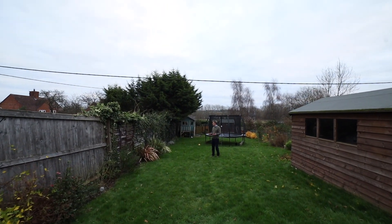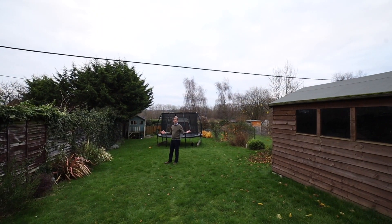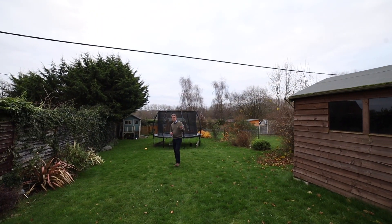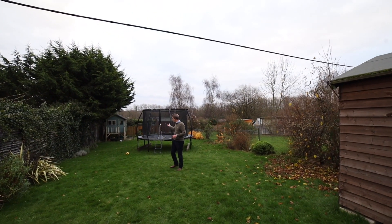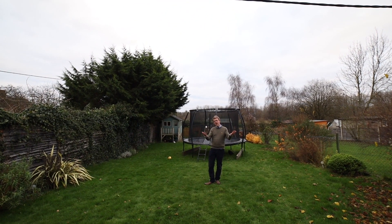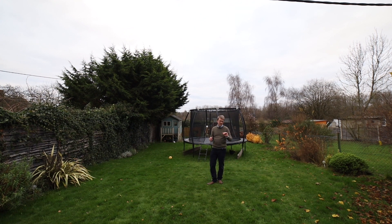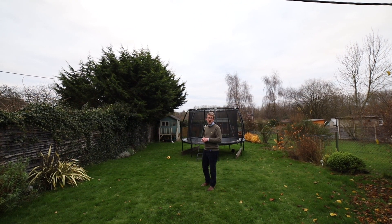Outside into the rear of the property you've got a 180-foot garden which is south-facing, so a perfect sun trap. Within the garden there are a number of outbuildings and sheds, and more than enough space for a trampoline. The garden is also of a size where you could extend the property should you wish — certainly single storey — to make a bigger kitchen, living room, or dining room perhaps.